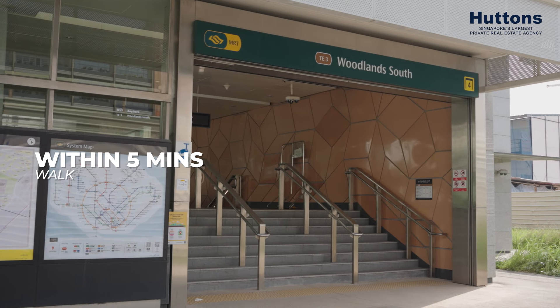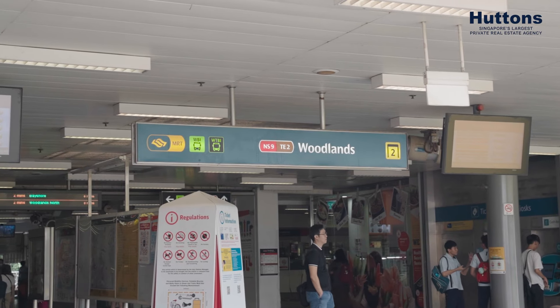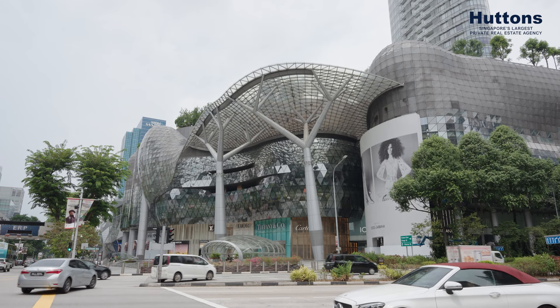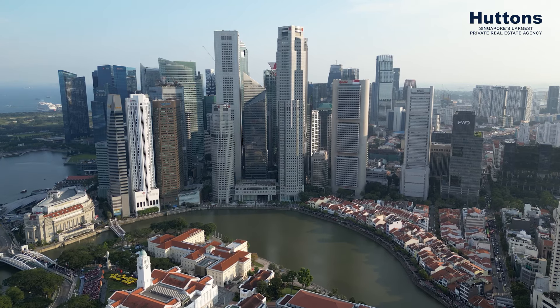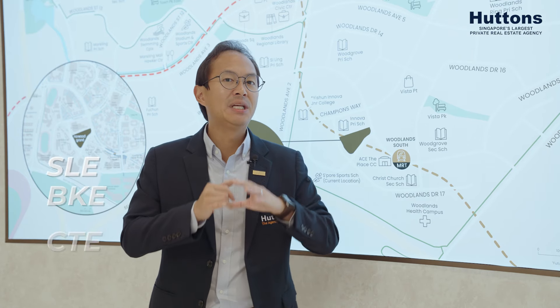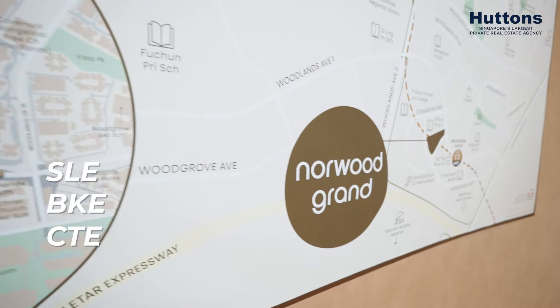One of the greatest advantages of living at Norwood Grand is its excellent connectivity. Within minutes' walk, you'll be at Woodlands South MRT Station, allowing you seamless access to Woodlands, and at the same time bringing you southbound towards Orchard Road and the CBD. Additionally, you'll be located close to various road connectivities including the SLE, BKE, and also the CTE.